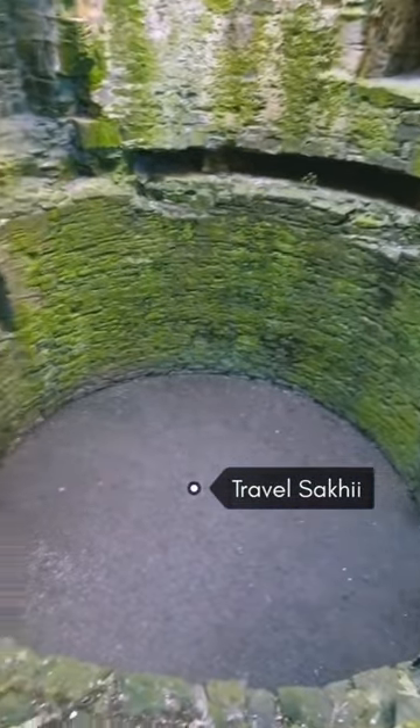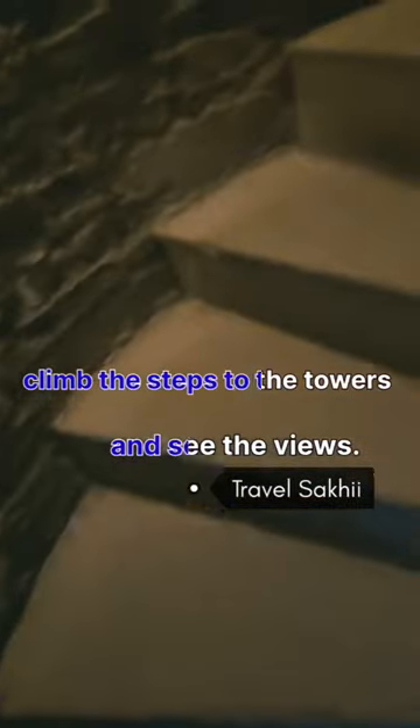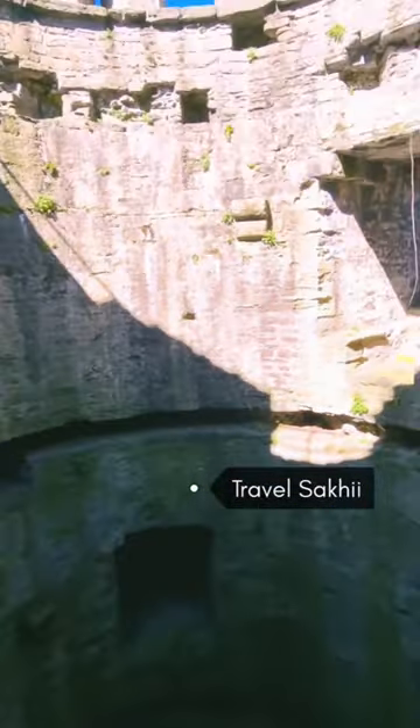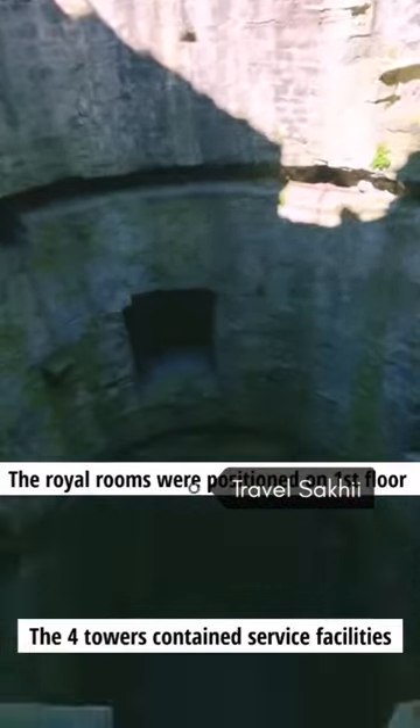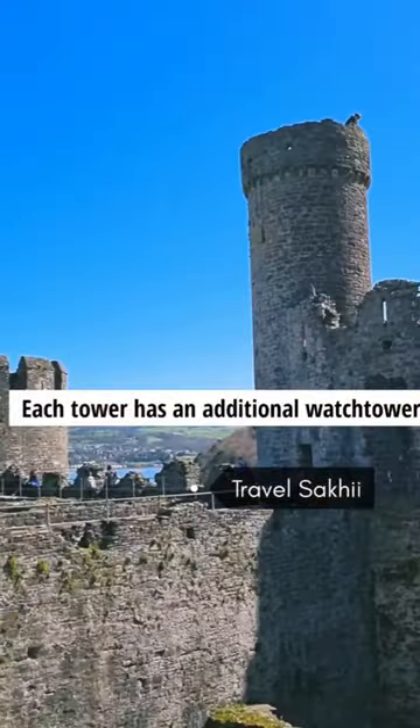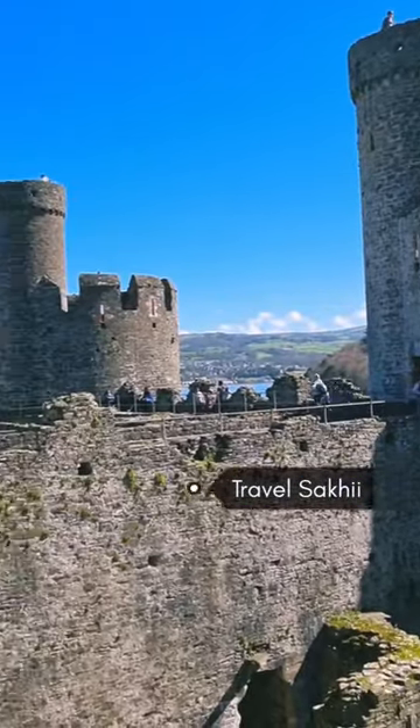The massive castle is a must-visit from inside out. There are spiral staircases in the great tower, and you can walk a complete circuit around the battlements of the castle. The stairways are extremely narrow, so comfortable shoes are a must.